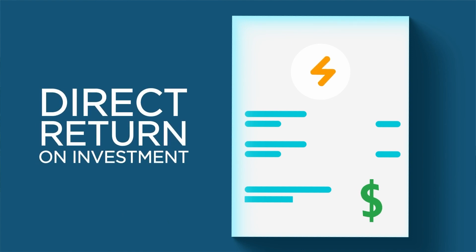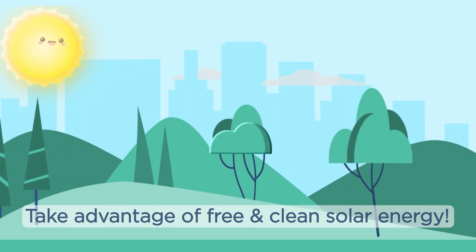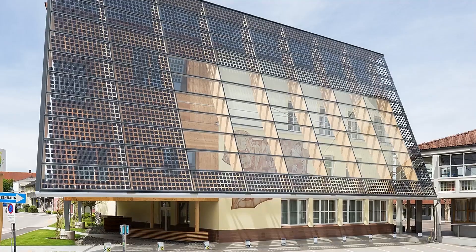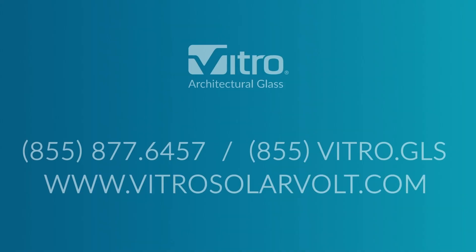Use SolarVolt BIPV Lights to take advantage of free and clean solar energy and help build a world powered by renewable energy. With SolarVolt BIPV from Vitro Architectural Glass, glass has a new day job. Reach out to your Vitro National Architectural Manager to get started today.